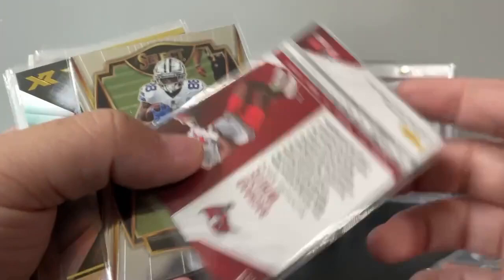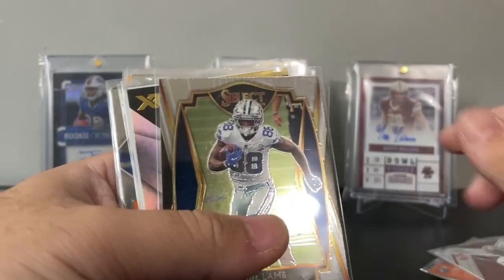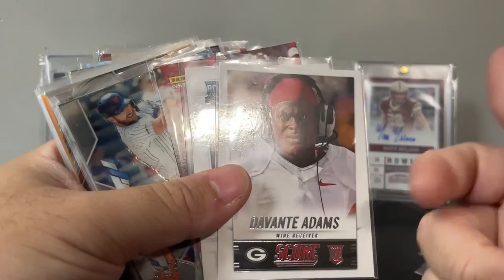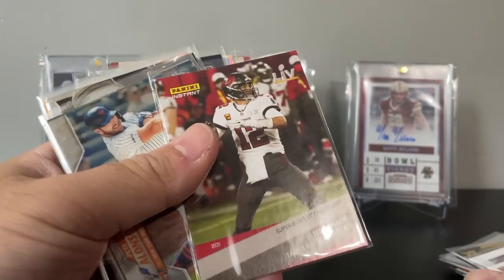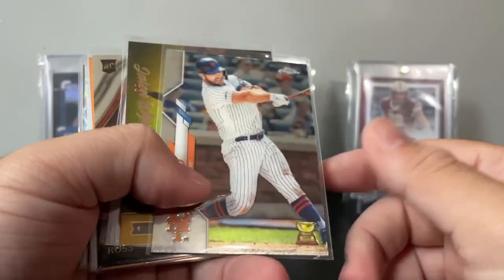Keenan Allen Topps Platinum rookie. Rashad White Phoenix, numbered out of 150 — he might be the lead back in Tampa Bay this upcoming year and it's a numbered rookie. AJ Brown XR rookie. Devonta Adams Score rookie. Daniel Jones Score — I know Score is super low end, but figured he'll probably have another good year. Tom Brady Panini Instant from the Super Bowl championship, not numbered or anything. It's worth about 50 cents so I'll break even on that.